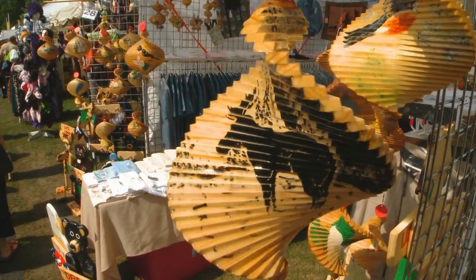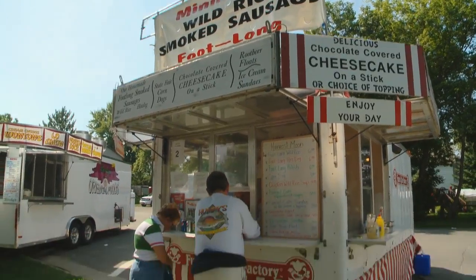Over 100 arts and crafts booths and all kinds of food will keep attendees satisfied. I'm eating some roast beef, charcoal broiled to perfection. It's wonderful.